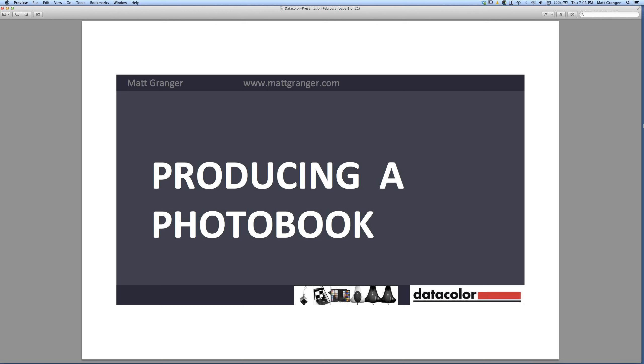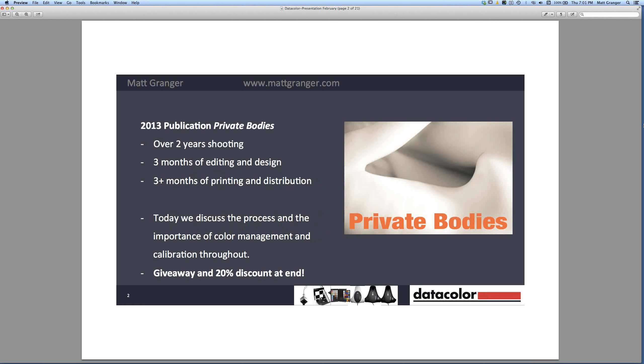Let's jump into the presentation. I'm going to be theming tonight's chat around the book I put out last year. It's called Private Bodies, and I put it through Kickstarter — a crowdfunding site where you can put up an idea and get people to pre-order copies of whatever you want to make, so you can fund things before you get started. That process, while challenging in itself, was just one tiny aspect of the whole project.